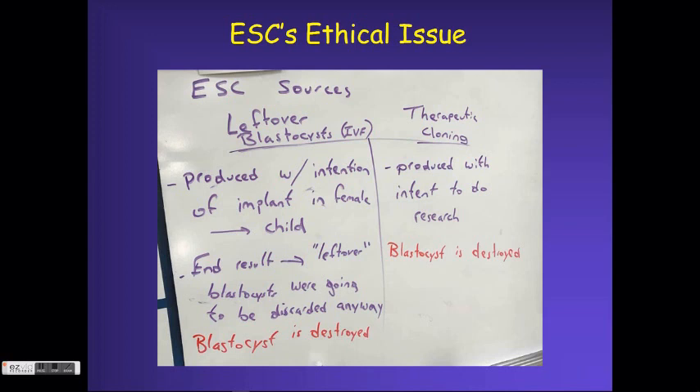In most of those cases, especially the last one — should we be creating human life to destroy it — the vast majority of you said no. Now, in both cases the blastocyst is being destroyed, but with therapeutic cloning there was never any intent to create something that could have been a child. The House of Representatives was saying: we don't agree with that type of cloning either, because now you're just creating human life to destroy it.